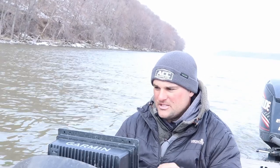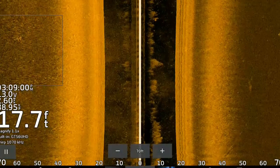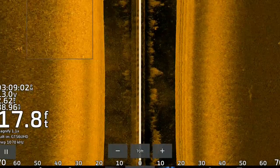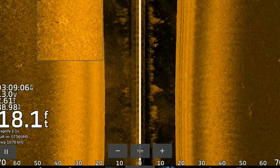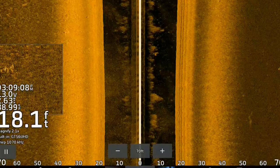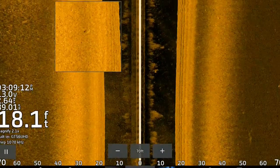A lot of these crappie are going to be suspended on a hard to salt bottom transition, similar to where you found them in November. Basically the water temps late November, early December — upper 30 degree water temps — very similar pattern. But on these river systems, you want to focus on the downstream side of these sandbars.